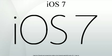iOS 7 includes a redesigned user interface and numerous functionality changes. The design of iOS 7's new elements was led by Jony Ive, Apple's senior vice president of design. As of April 2014, iOS 7 has been installed on 87% of all supported mobile Apple devices.